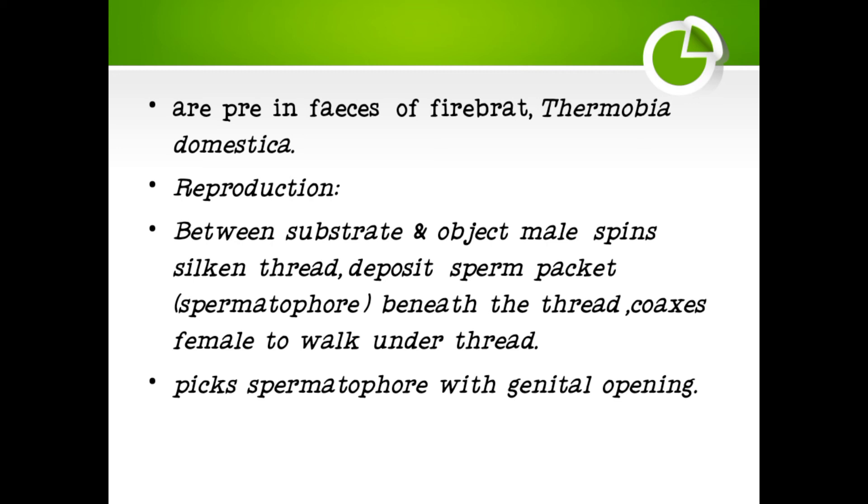Regarding reproduction: between a substrate and an object, the male spins a silken thread net and deposits a sperm pocket beneath the thread. He then coaxes the female to walk under the thread so that the ovum can be fertilized. The female picks up the spermatophore with her genital opening.